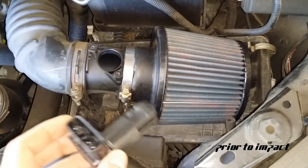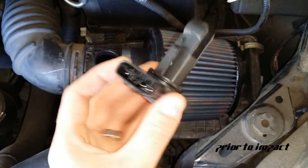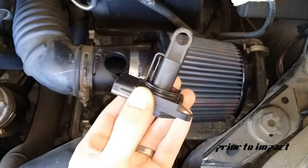Bottom line: if you're going to use an oiled air filter of any kind, make sure you do proper maintenance on your mass airflow sensor — constantly clean it off.